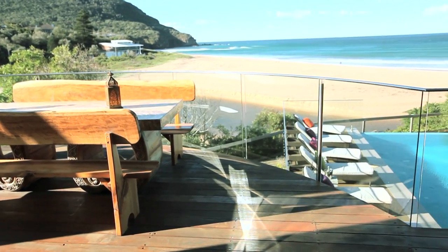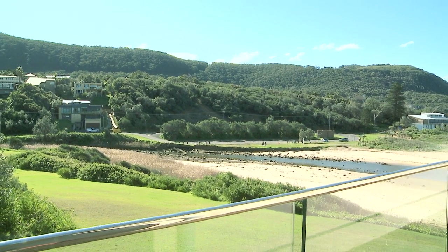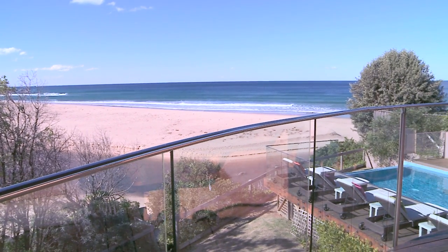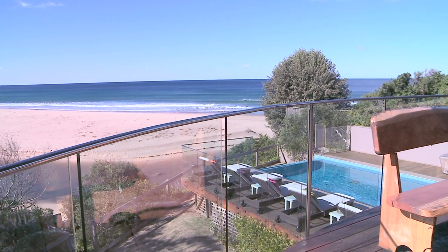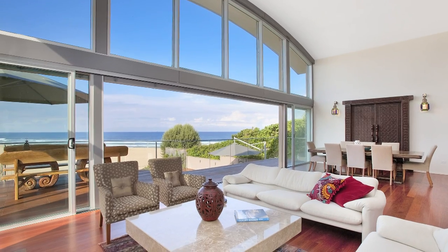It would be impossible to find a block of land like this along the coast from Sydney to the Illawarra. It is hard to put a value on such a unique property — one with such close proximity to the beach — but a block of land like this would probably cost around two and a half million dollars. We're asking 3.4 million for the package, and that includes all of the furniture and all of the fittings.